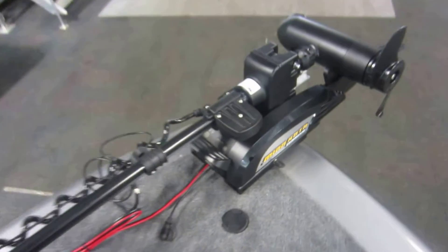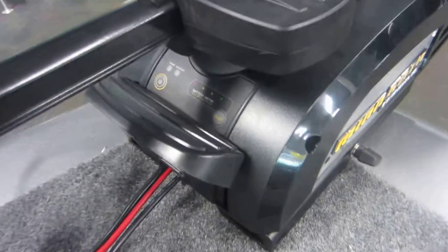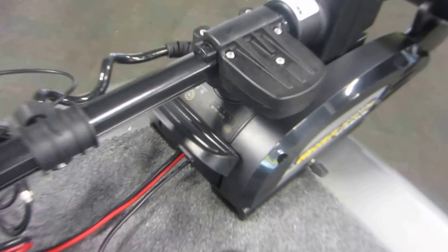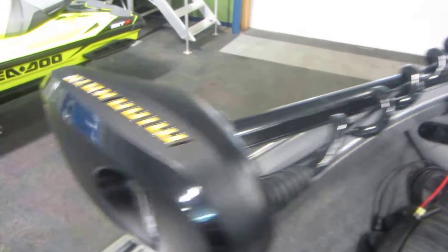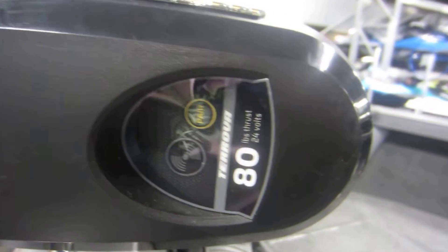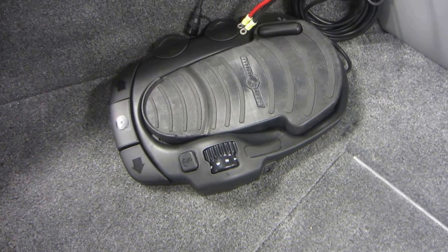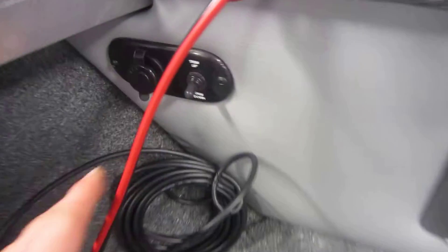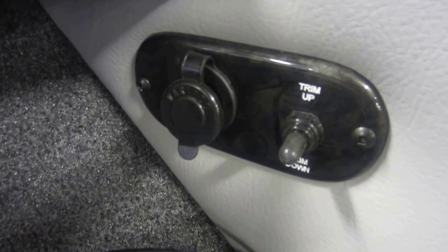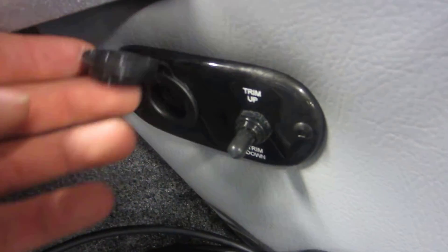Up front we have a Minn Kota Ultrex trolling motor that has a battery meter gauge and removable bracket. This trolling motor also has iPilot and is 80 pound thrust with 24 volts. Trolling motor controls are movable. Power trim for the motor in the rear and our trolling motor plug.